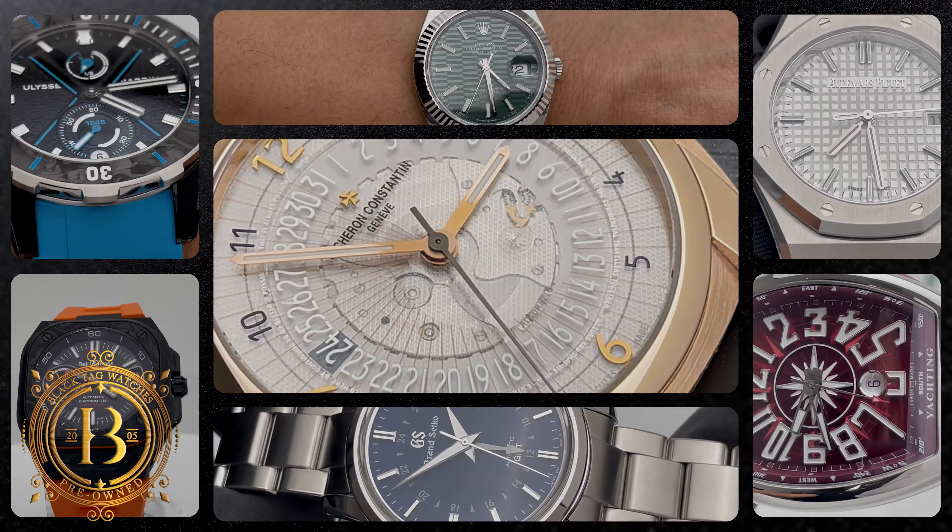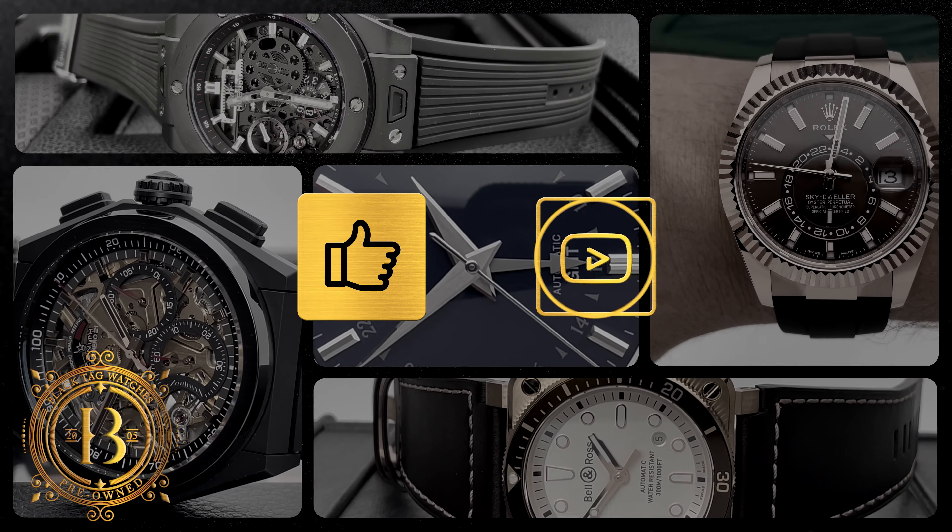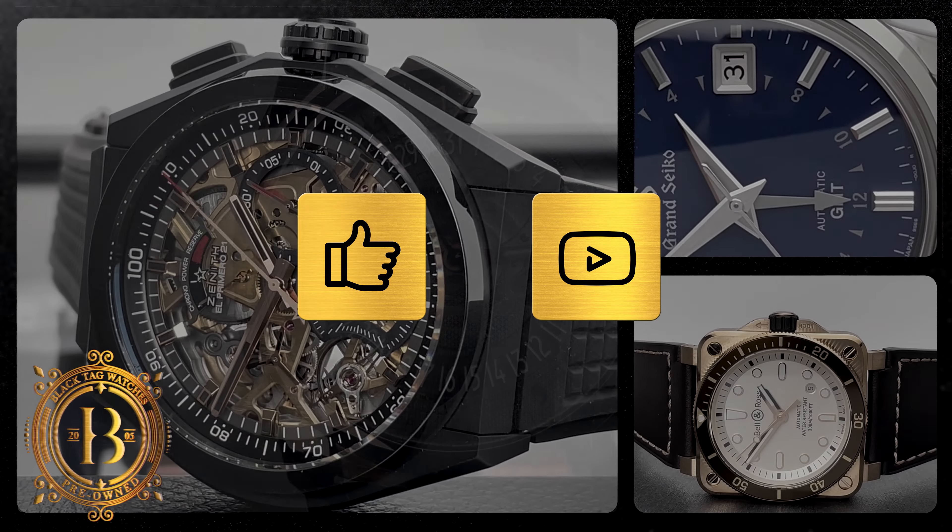If you like our weekly videos, don't forget to hit like and subscribe, and for more information on this timepiece, click on the link below.